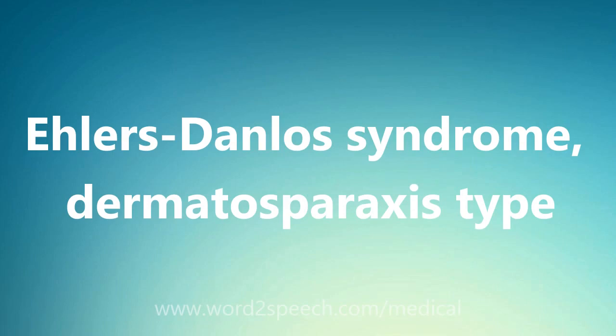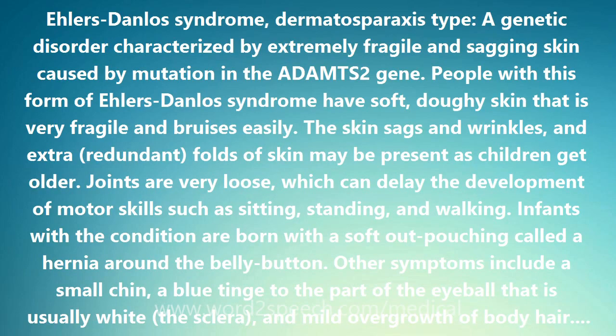Ehlers-Danlos Syndrome, Dermatosporaxis Type: a genetic disorder characterized by extremely fragile and sagging skin caused by mutation in the ADAMTS2 gene.